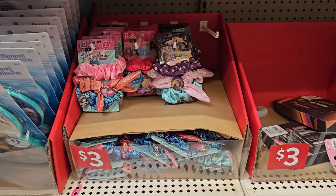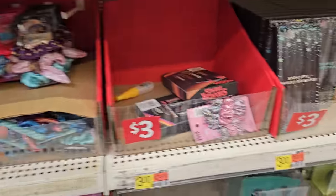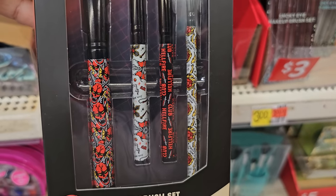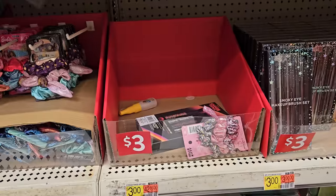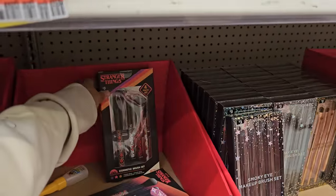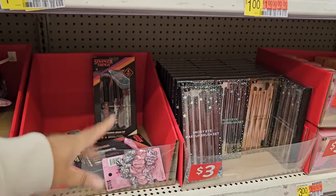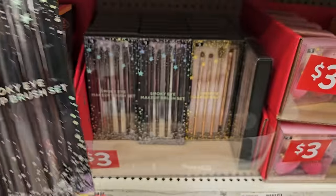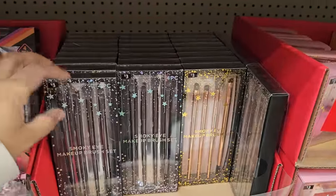$3 here for scrunchies, like hair ties. Oh, Stranger Things! They're $3 — like a makeup brush set. I'd use those. They did have a Hot Cheetah one but no more. If you want the Hot Cheetah one, check Big Lots. $3 smoky makeup brush set — they have black and bronze.